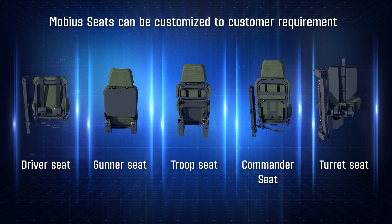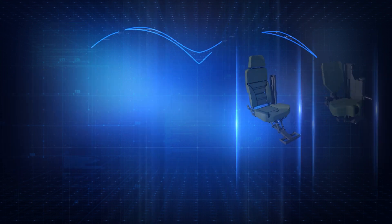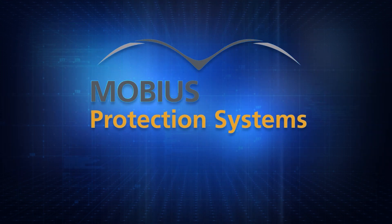Our seats provide topmost protection for personnel of any weight and size. Mobius — enabling freedom of mobility with safety and comfort.